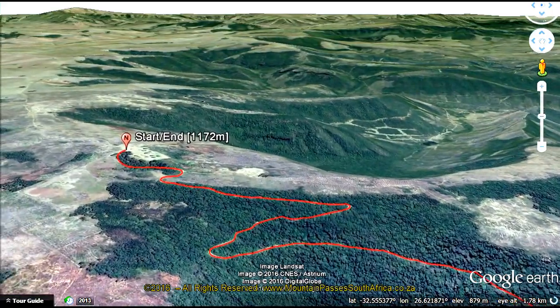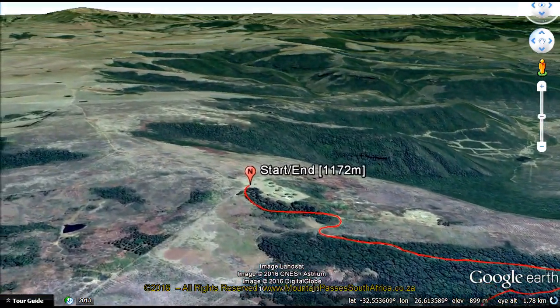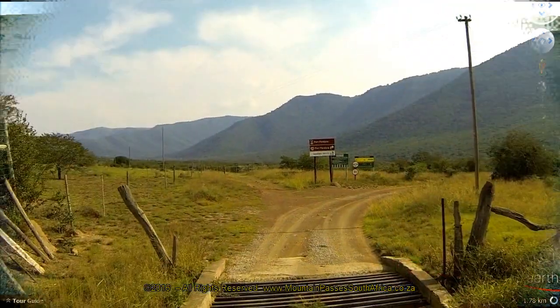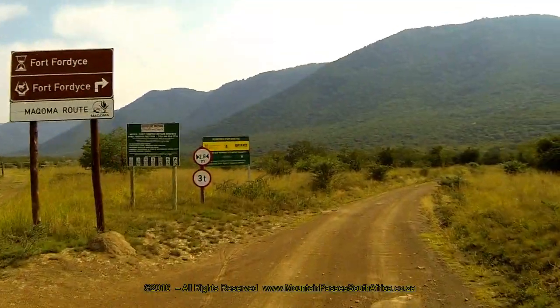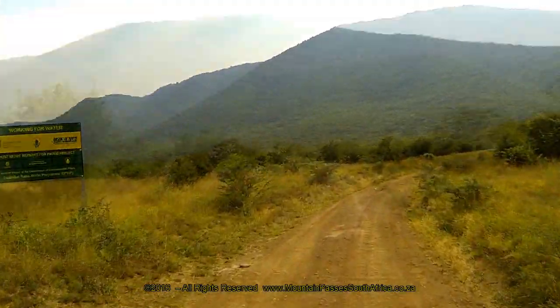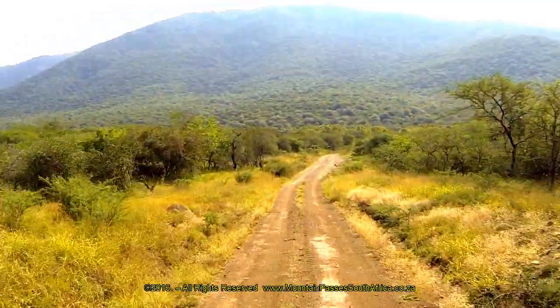The pass can be accessed from the R67 road between Fort Beaufort and Seymour from the north or the south. The access road is close to the settlement of Blinkvater, just south of the bridge over the Catraffier. Turn northwest onto the gravel road where the Fort Fordyce Nature Reserve signs are clearly visible.